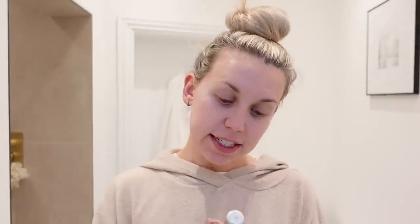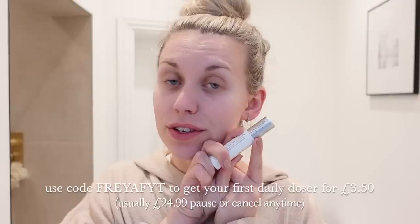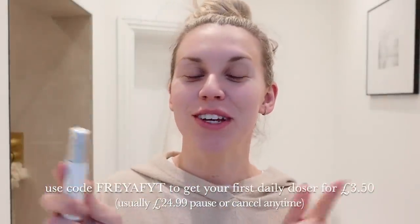Now that I'm fresh-faced and makeup-free, I go in with my Skin and Me daily doser. I feel like it's a brand and product that has completely switched up the beauty industry — it's a bit of a game changer. It's a brand new year, fresh new start, and if your skin is something you've told yourself you're going to work on this year, I would recommend trialing this out. Skin and Me is usually £24.99 but you can get your first daily doser for just £3.50 with my discount code — it's FreyaFYT. I'll leave it in the description box along with a link.